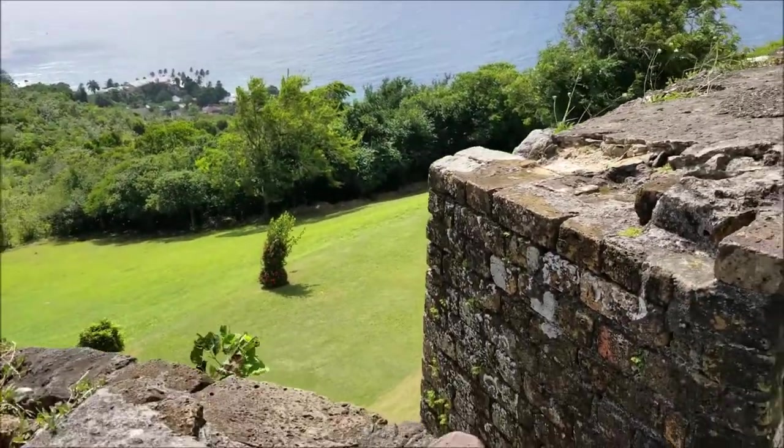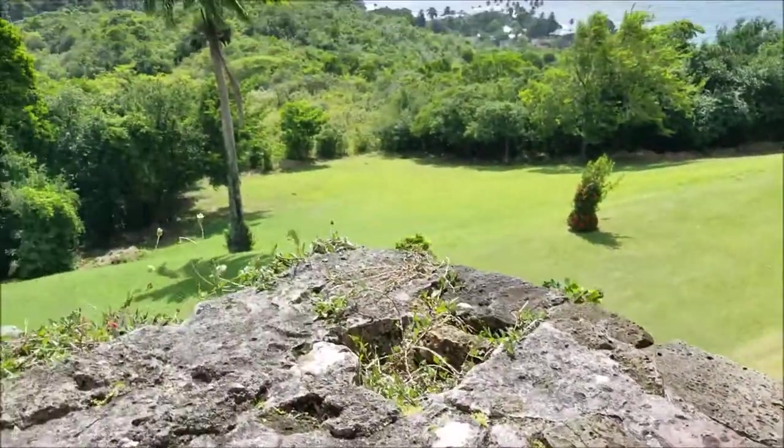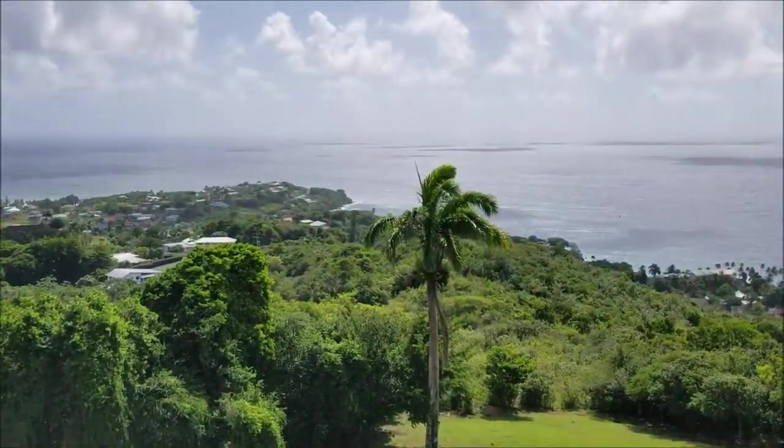Right now we are standing on top of the rampart and you can see multiple guns aimed towards the sea, to take down the enemy as their ships are coming from the sea.